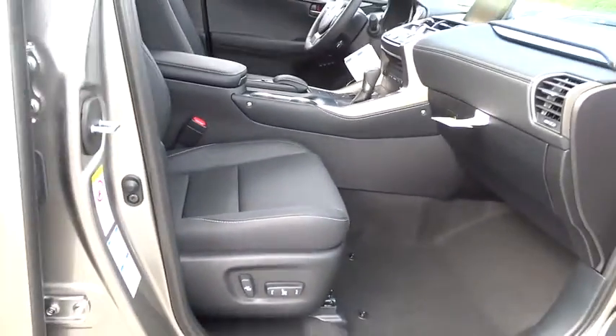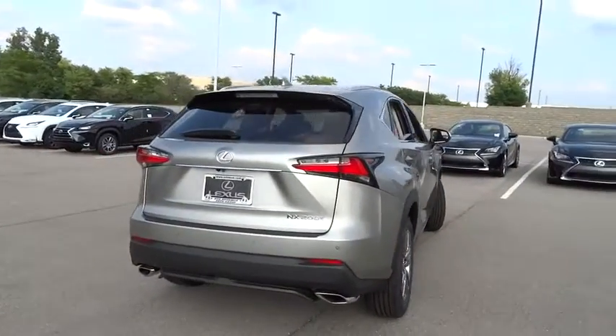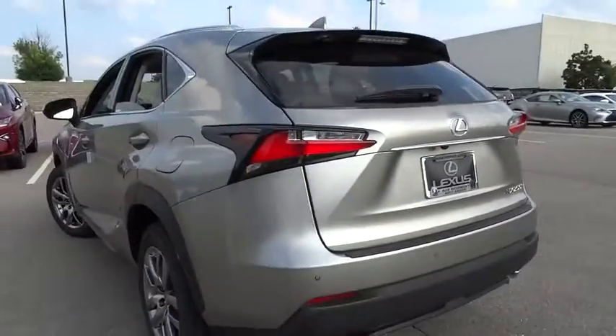Here are some of this vehicle's great options: traction control, stability control, steering wheel audio control, keyless entry, power passenger seat, anti-lock braking system, all-wheel drive, backup camera, leather wrapped steering wheel.